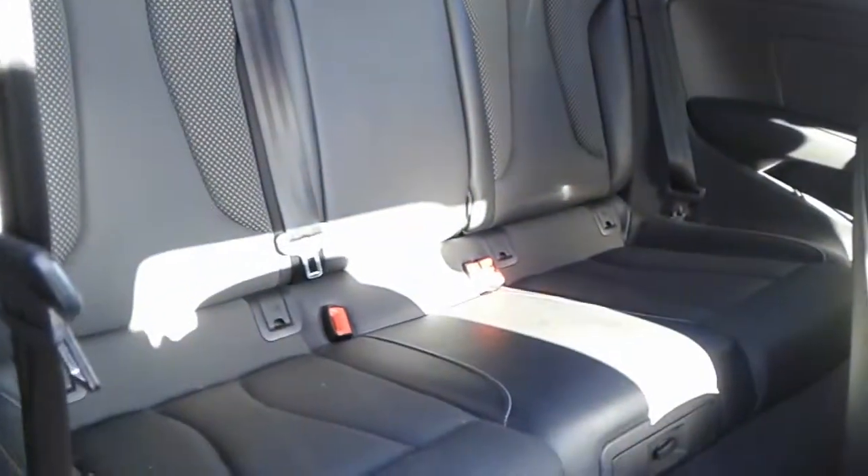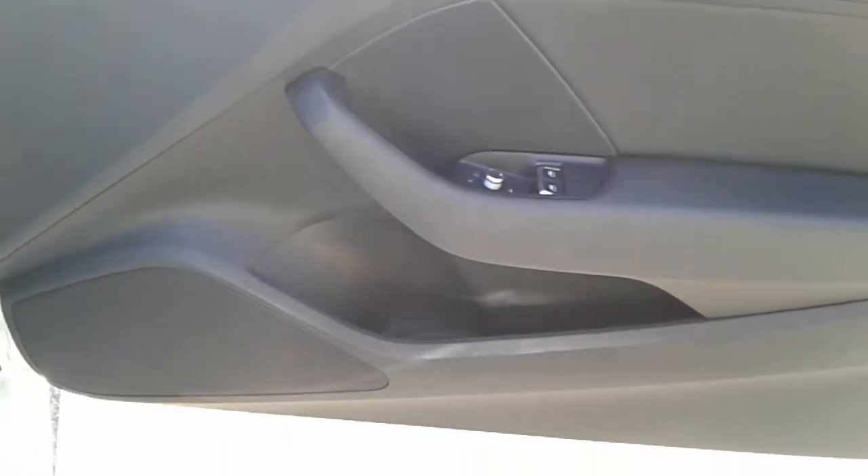We do have part leather seats with isofix tethers, front electric windows and electric wing mirrors, and front storage pockets.